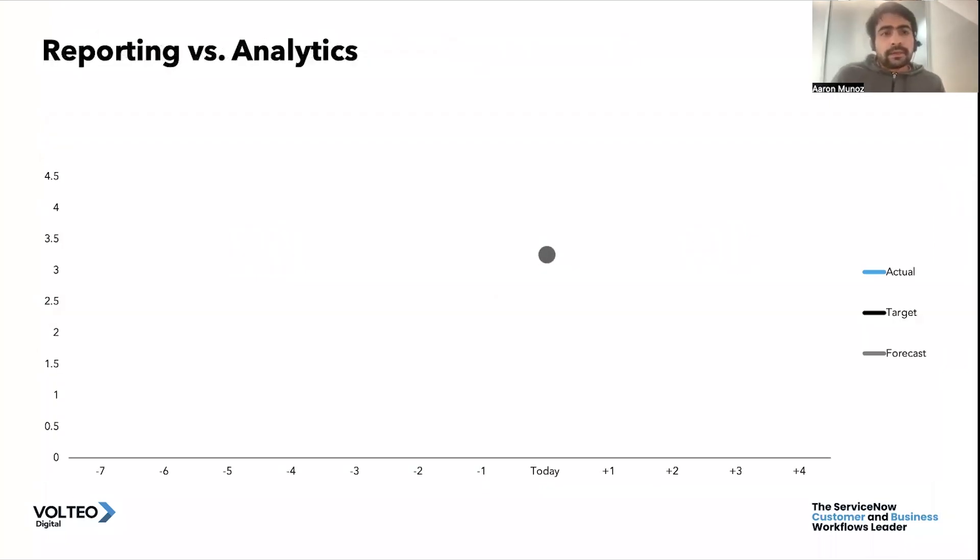That is where reporting and analytics come in, although there is a difference. Reporting, which comes in every instance and is relatively simple to set up, only tells you the current view — the current picture. It can tell you, for example, that today the CSAT satisfaction score, which usually goes between 0 and 5, is at around 3 or 3.5.